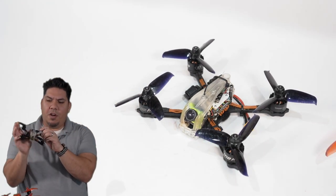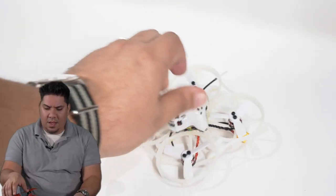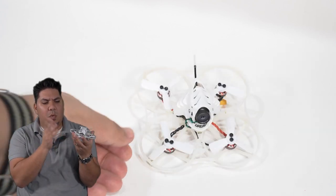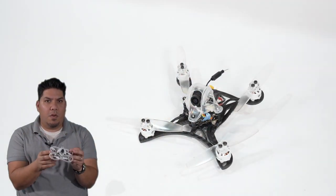Next up, the Diatone GTR349. I love this thing — it's one of the most popular videos on my channel, and that is gonna be going up for giveaway. After that is the UR85HD, the Bushido. This is an HD quad with a Caddx Turtles camera on board to allow you to get smooth footage in and around your house or in very close quarters.